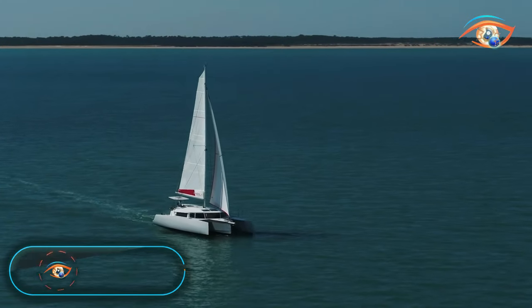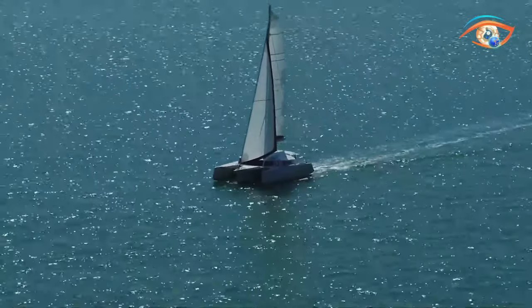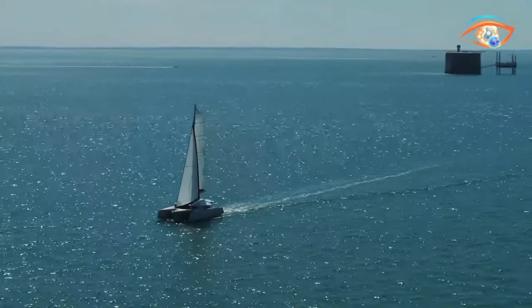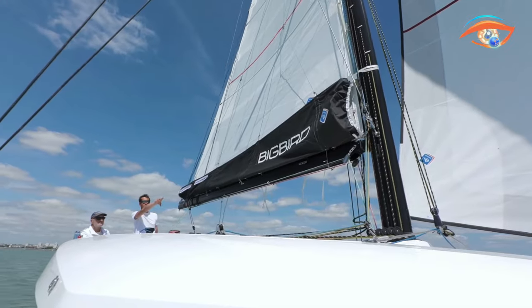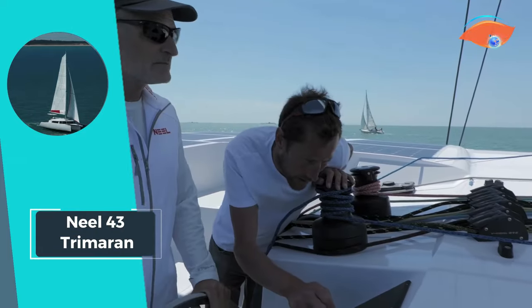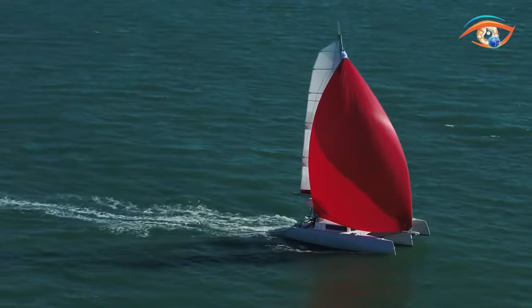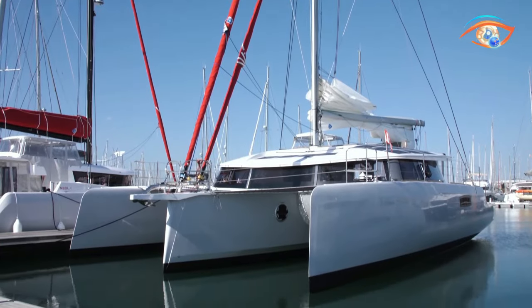The Neil 43 Trimaran is a maritime marvel, seamlessly blending speed, safety, and maneuverability for an unparalleled sailing experience. Designed to be swift and secure, this trimaran is surprisingly easy to handle with a small crew. Its exceptional performance and comfort levels set it apart in the world of sailing vessels. Navigating the open sea becomes a joy with the Neil 43, where the marriage of cutting-edge design and thoughtful engineering results in outstanding handling capabilities. Whether you're seeking adventure or leisure, the Neil 43 Trimaran promises an unforgettable journey where performance meets comfort in perfect harmony.